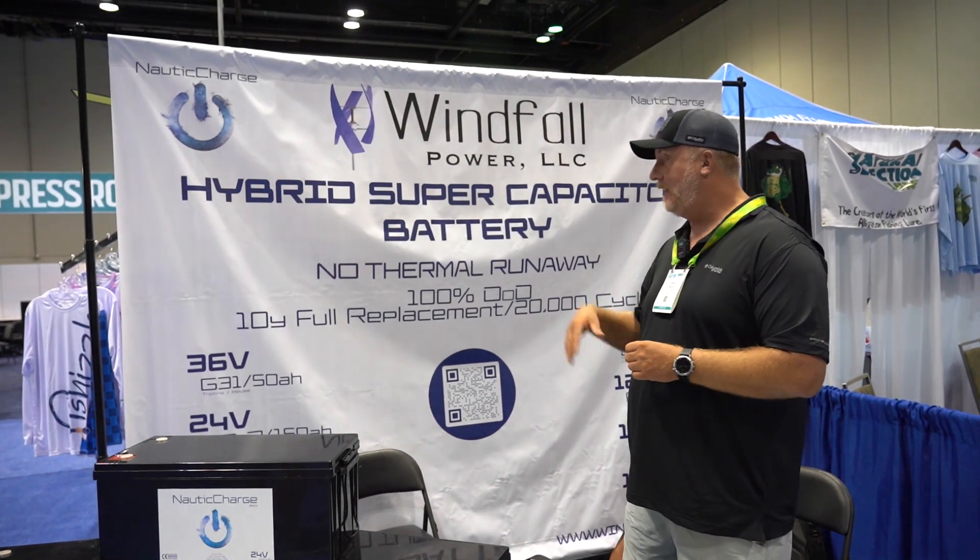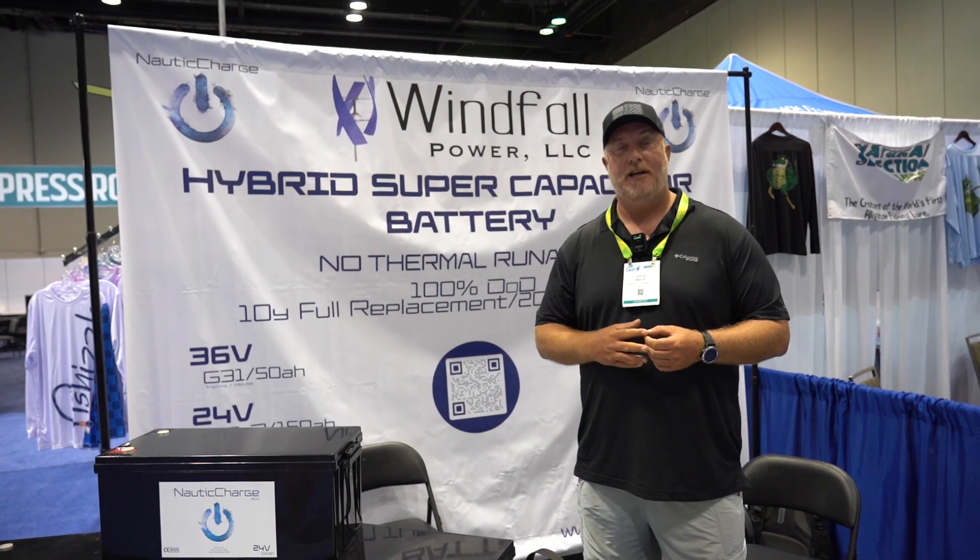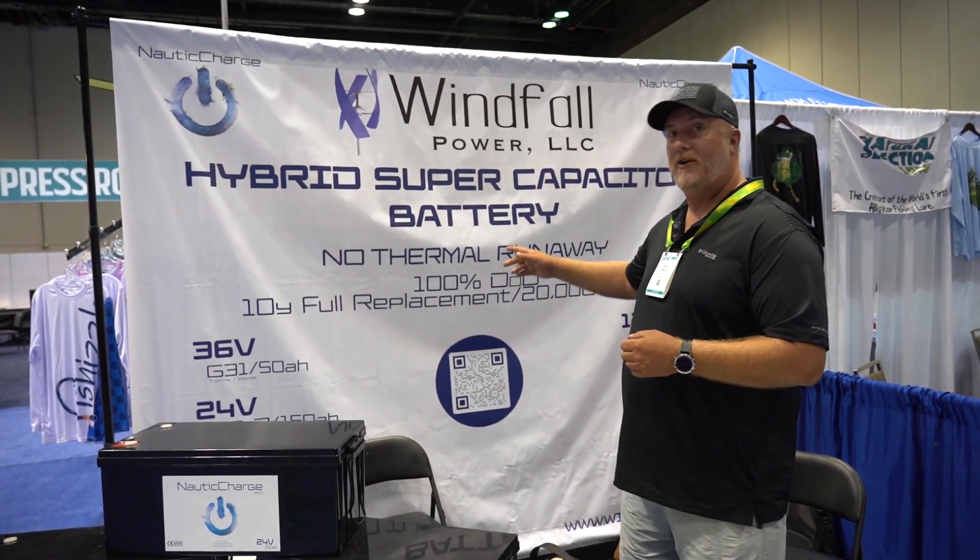I appreciate you guys taking a look at our hybrid supercapacitor batteries, and if you'd like to find out any more information, just head on to our website at anauticcharge.com.